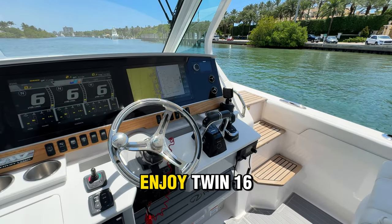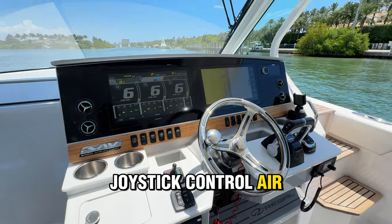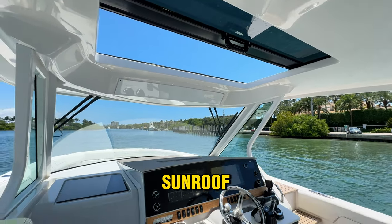While at the helm, you're going to enjoy twin 16-inch Garmin multifunction displays, joystick control, air conditioning, autopilot, radar, and a large retractable sunroof.